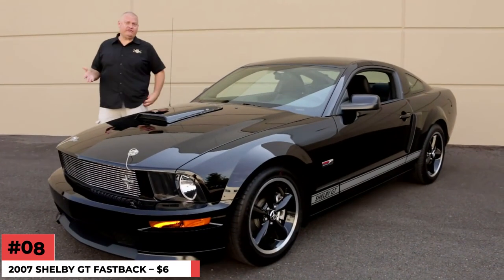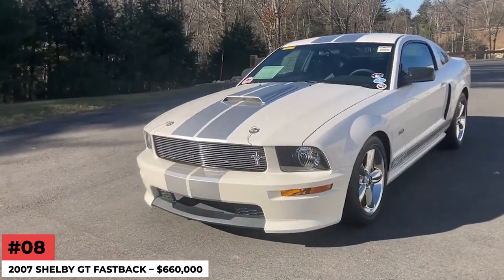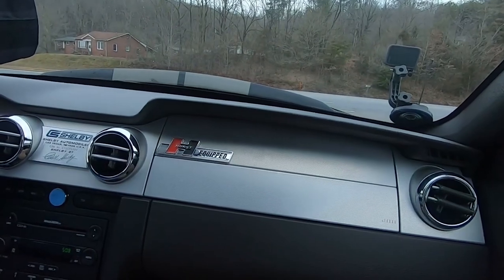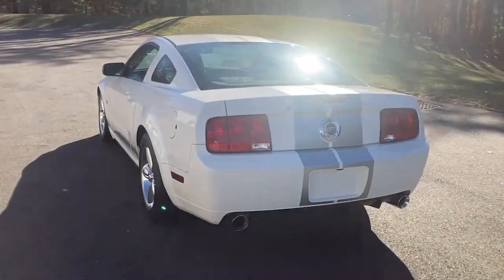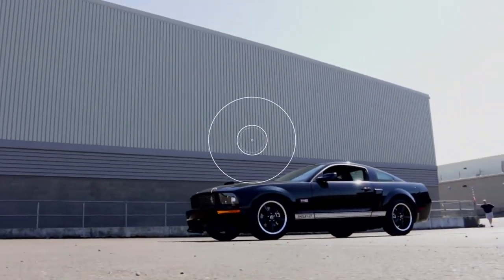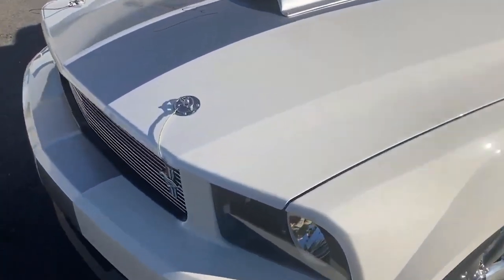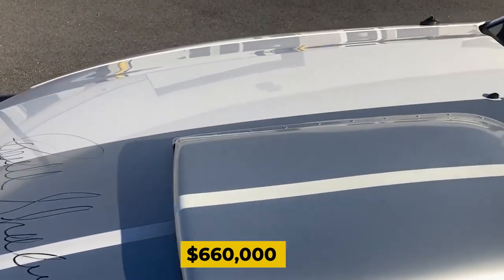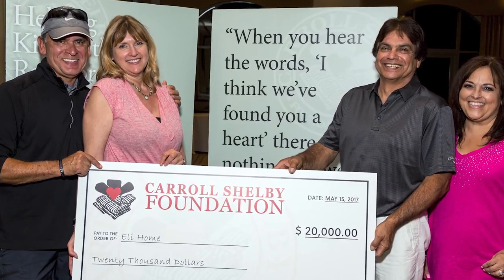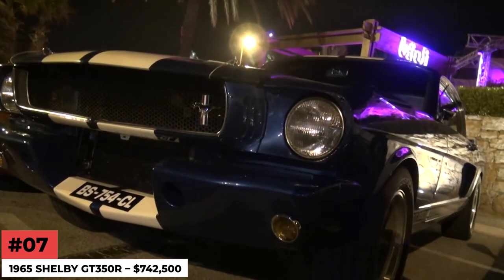Number 8: 2007 Shelby GT Fastback — $660,000. The first model of a valuable car, according to car enthusiasts and collectors, is a treasure. People are willing to pay exorbitant prices just to obtain a 001 serial number. The same thing happened with the 2007 Shelby GT Fastback. The $660,000 sale price of this Mustang in 2007 benefited the Carroll Shelby Children's Foundation.